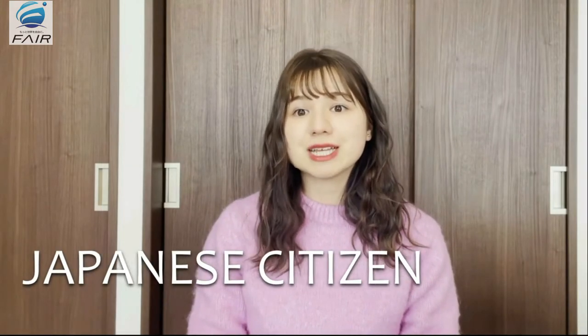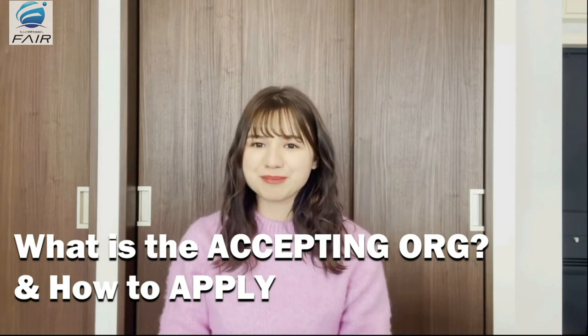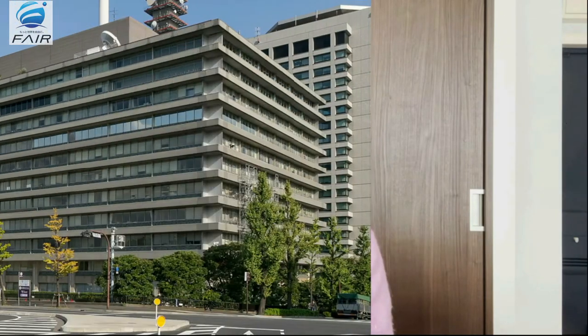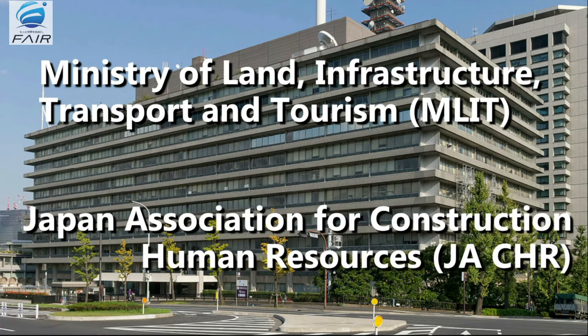Alongside this, these applicants will also have the chance to become a Japanese citizen with their family. So, what is the accepting organization for this type of visa and how do you apply? The Ministry of Land, Infrastructure, Transport and Tourism has been assigned to establish the guidelines for the specified skilled visa examinations. Then, based on their required guidelines, the MLIT selected the Japan Association for Construction Human Resources to set up the needed examinations in 18 job categories under the construction industry.